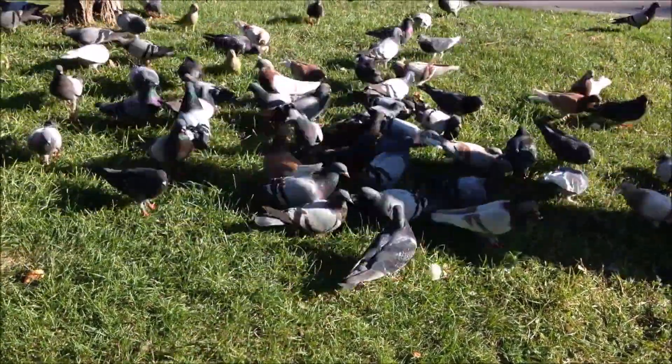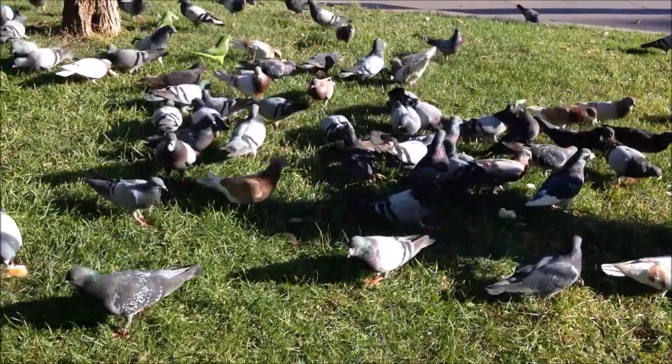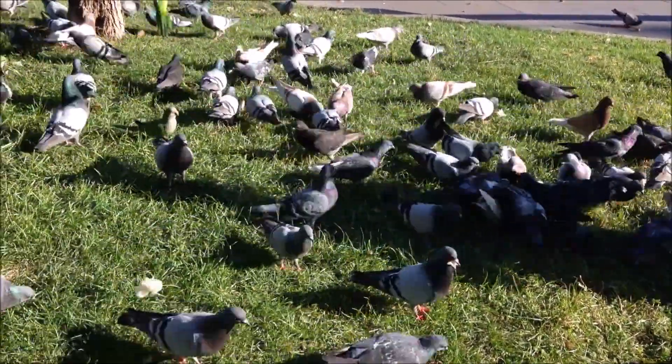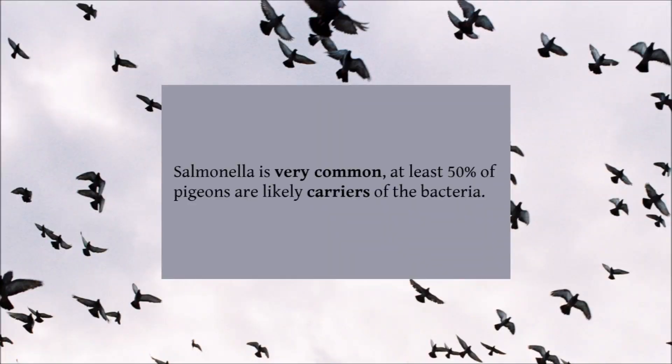Worldwide, Salmonella, or Paratyphoid, is one of the most common diseases infecting domestic pigeons. Some studies claim that as many as 50% of all pigeons are carriers of the illness, yet it is very often forgotten by fanciers. Today I'll be explaining the transmission and symptoms of Salmonella, as well as the treatment and prevention options.